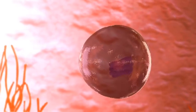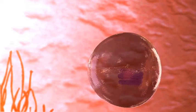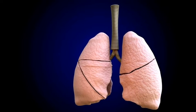The lung, like any other organ of the body, is built by multiple cells. These cells form millions of breathing units and bronchial structures.